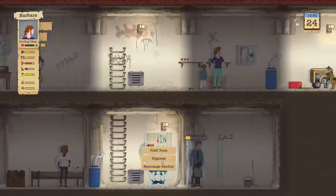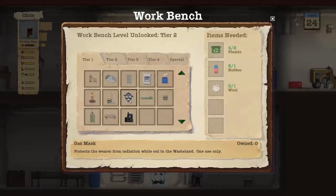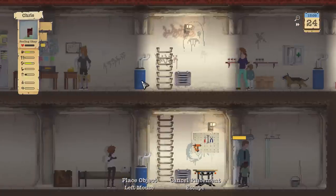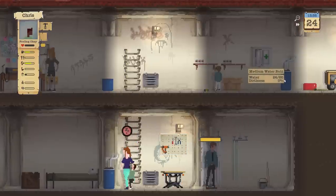Unfortunately, we don't have enough plastic. We do have enough to make a gas mask, but I really wanted to make another water butt — I think that's more important. We can still send Barbara out because she has anti-radiation meds in her system. Let's go ahead and make another butt. Medium butt requires too much plastic, so we're going to go with the small butt. Christopher, make us a small butt and put it right there above the other one.